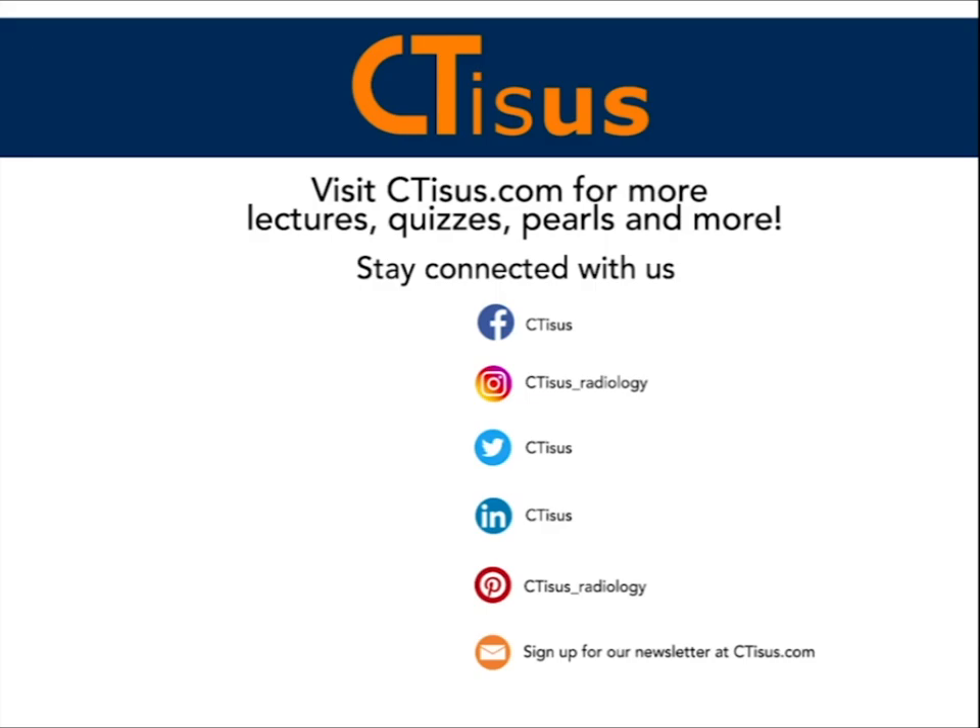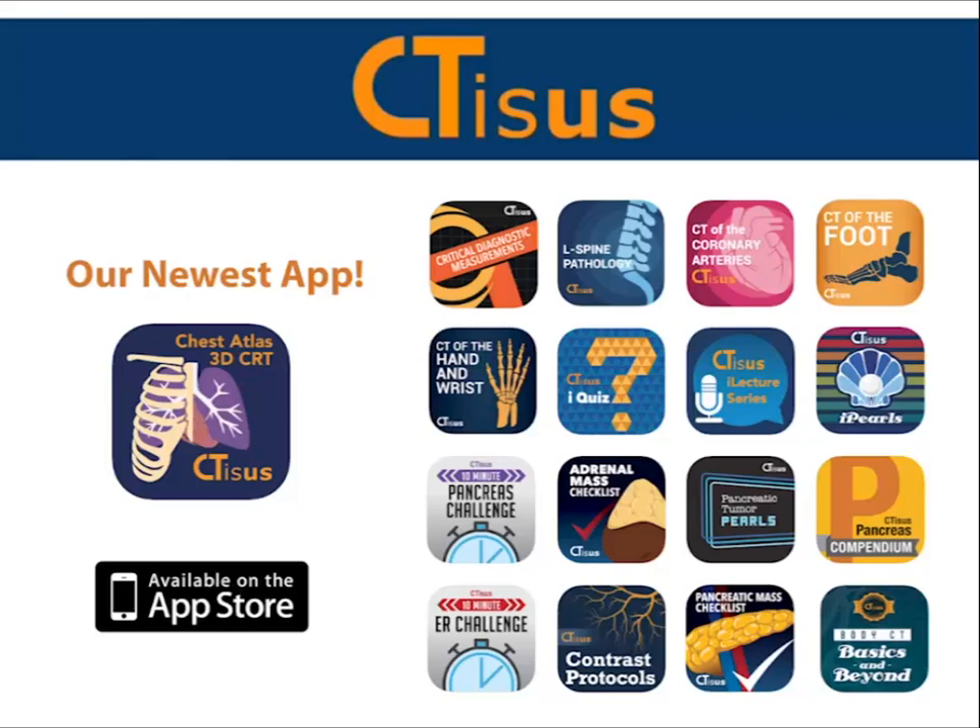If you liked what you heard here today, please make sure to hit that subscribe button and visit our website ctsus.com for lectures, quizzes, pearls, and more. Also be sure to check out our apps that are available for free on the Apple Store. All links are in the description box below.